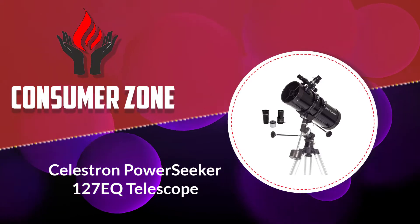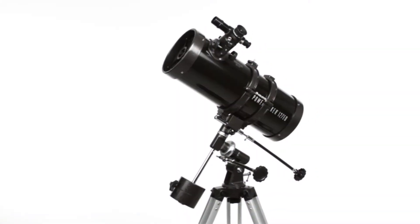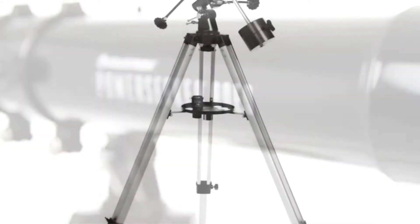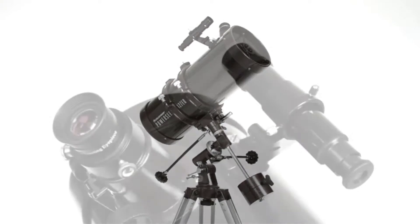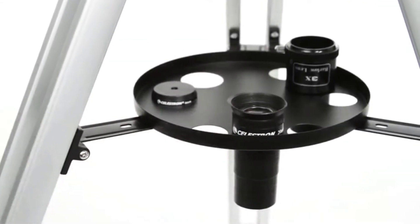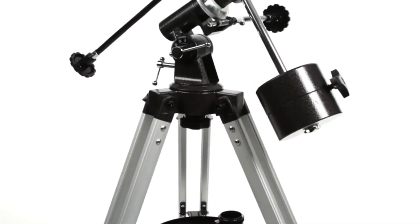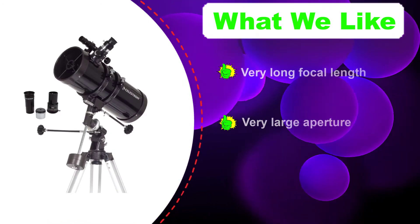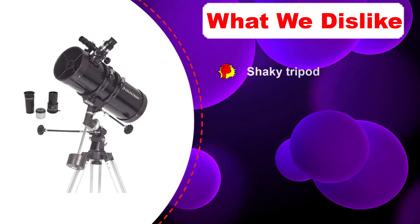Number four: Celestron PowerSeeker 127 EQ Telescope. As far as budget telescopes go, the Celestron PowerSeeker 127 EQ Telescope has one of the highest theoretical ceilings. It has a massive 127mm aperture which lets you make out other planets in our solar system with surprising detail. It also comes with a huge 1000mm focal length, so you can get a higher maximum level of magnification than with most other telescopes on our list. There are two eyepieces and a 3x Barlow lens, giving you anywhere from 150x to 450x magnification.